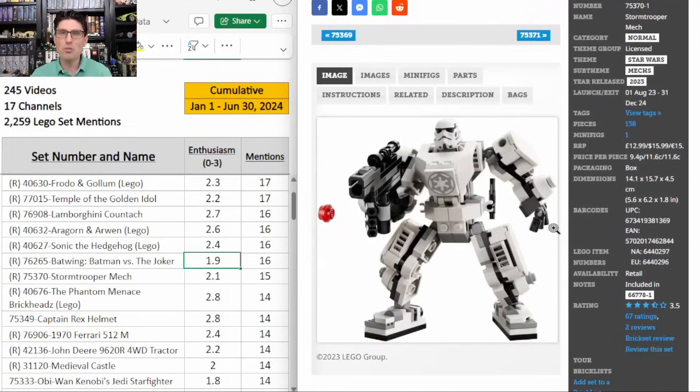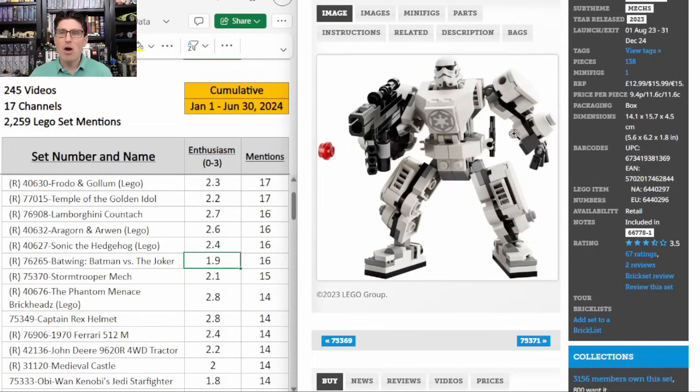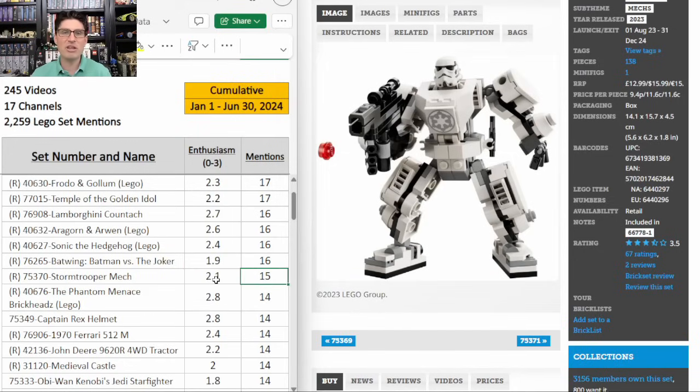The second mech, this time the Stormtrooper, looks super cool. You can army build with this. I can definitely see a lot of people who army build with Stormtroopers saying let's get some cavalry units in there and army build with these Stormtrooper mechs. 15 mentions, E score of 2.1. I still think Boba Fett's mech is going to perform better, but this one is super cool.